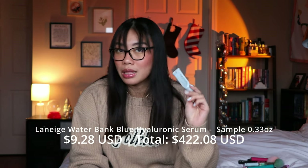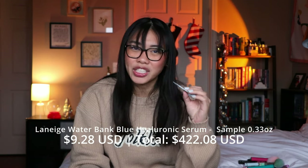The next thing I have is the Laneige Water Bank Blue Hyaluronic Serum — just a little mini sample size. I don't think I would repurchase this. It was nice, I liked it well enough, but I feel like there are other hyaluronic acid serums that are maybe better and less expensive. I don't think I would purchase the full size when there are other options that wouldn't be as expensive.